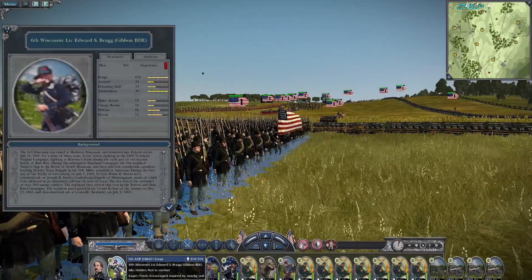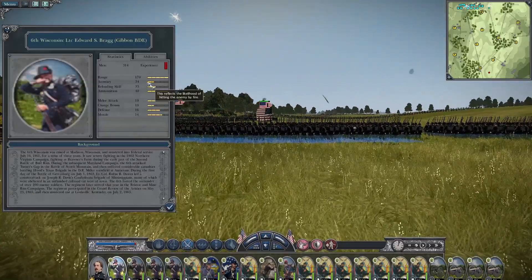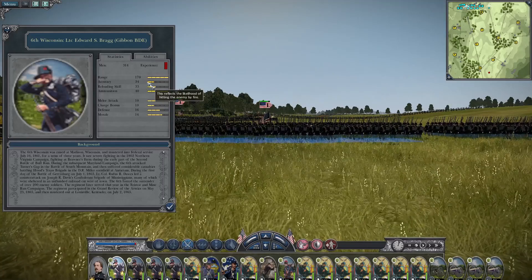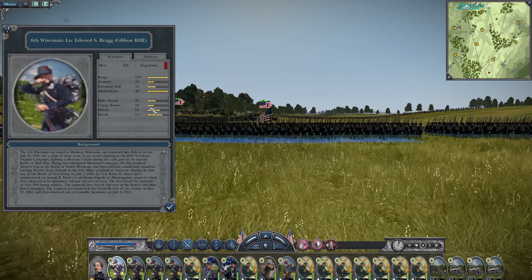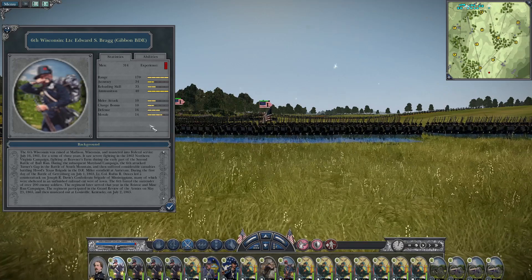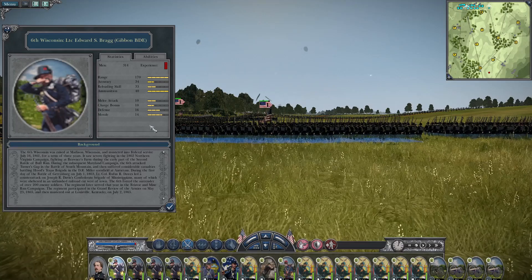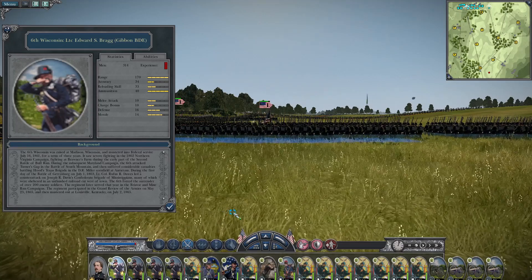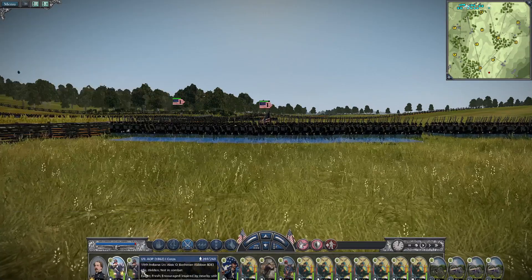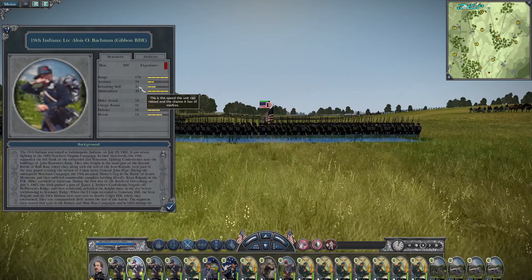Let's take a look at the 6th Wisconsin. Their accuracy is 34 and their reloading skill is 33. Their melee attack and charge bonus are both 10, their defense is 16, and their morale is 14. I definitely want to put these guys in the center of my line, or to take and hold an objective and never let go — that's who I'm sending.